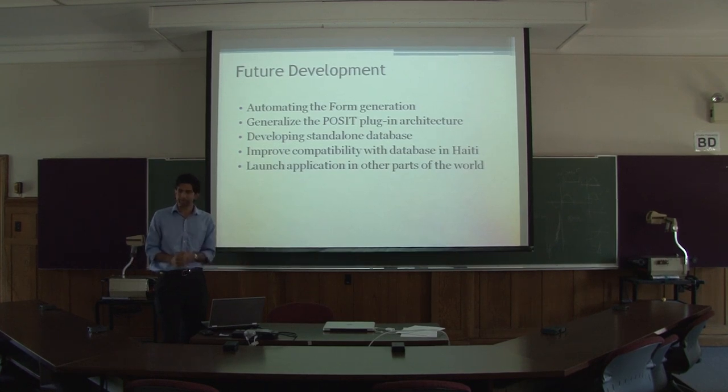If the pilot goes successfully, they're planning to roll this application out, with potential use in other countries, because it has internationalization capability built into it.